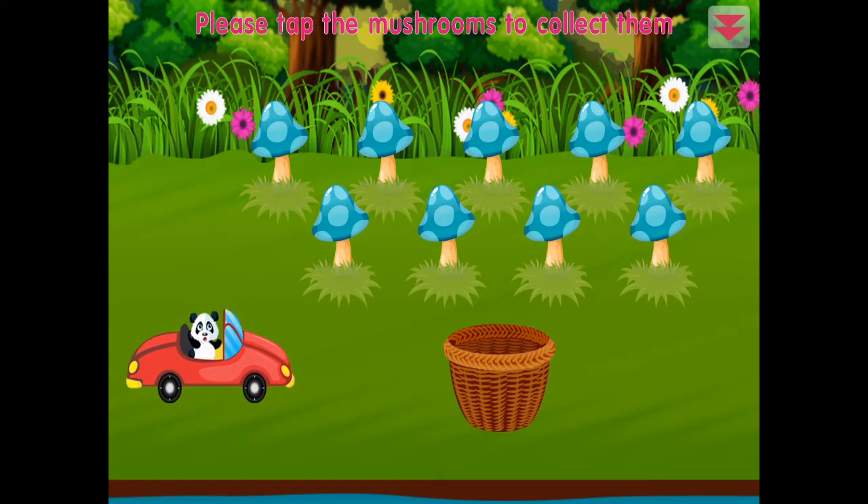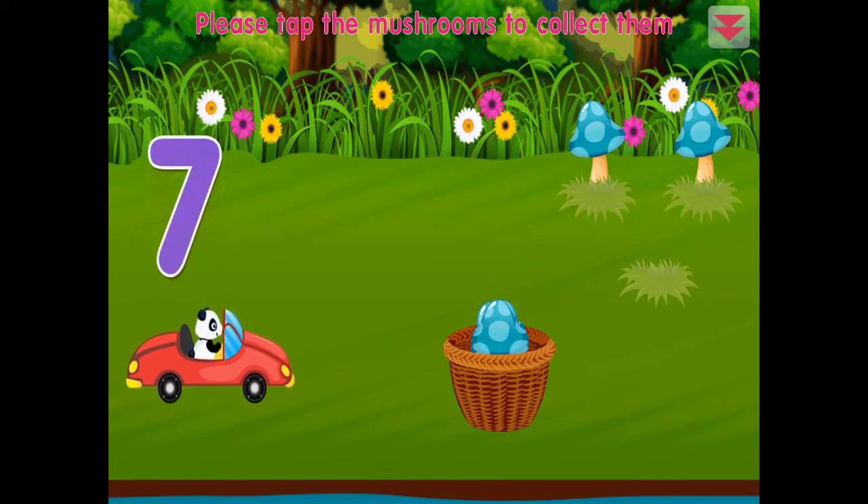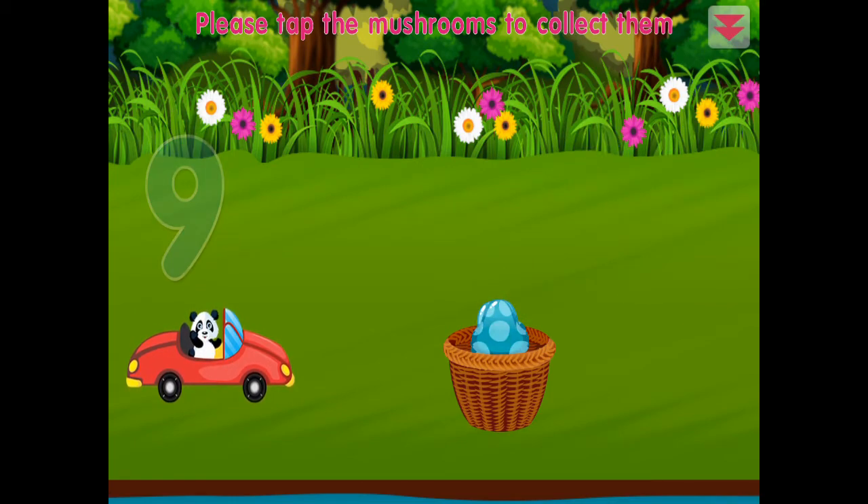Please tap the mushrooms to collect them: one, two, three, four, five, six, seven, eight, nine. Terrific!